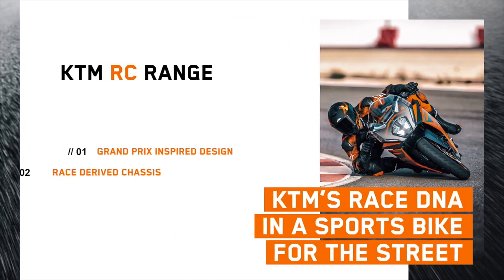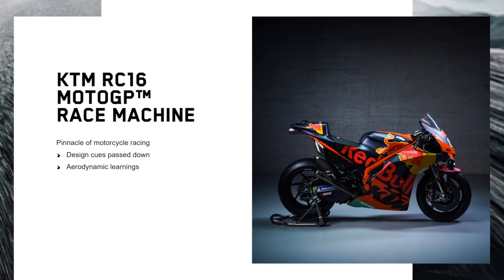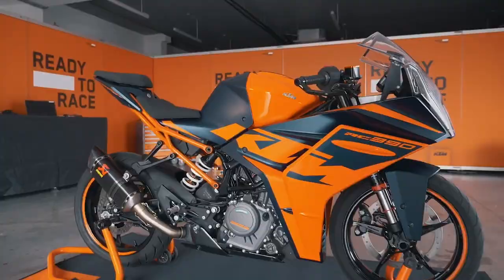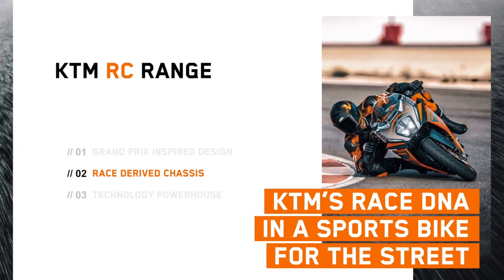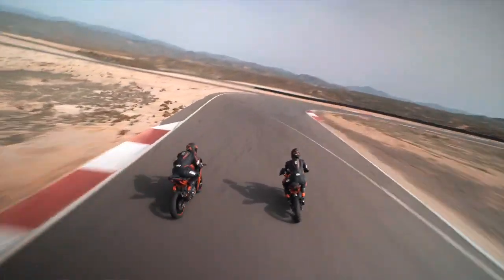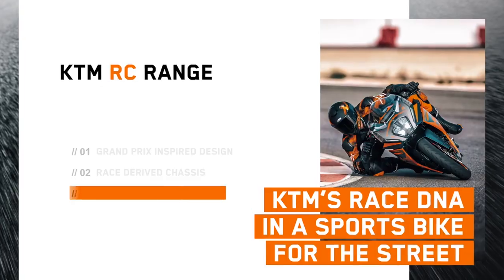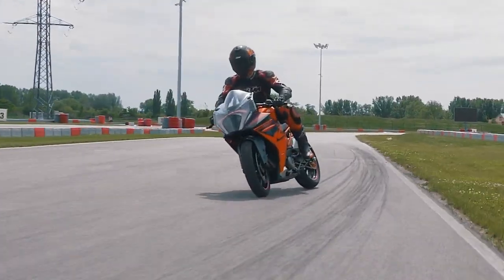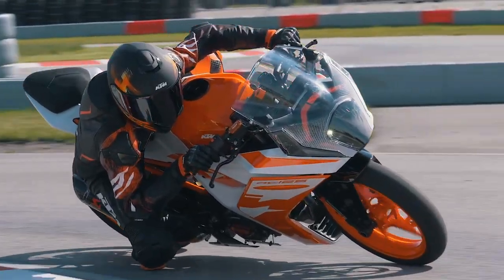These three bullet points summarise the key focus points of the all-new KTM RC range. Grand Prix-inspired design — we not only took design cues from our KTM RC 16, we also took aerodynamic learnings into consideration when building this motorcycle. Race-derived chassis — our R&D and motorsport teams work hand-in-hand, taking learnings from racing and transferring them into this motorcycle. Technology powerhouse — technology you would expect from a mid-class motorcycle, far surpassing what the lightweight segment has to offer.